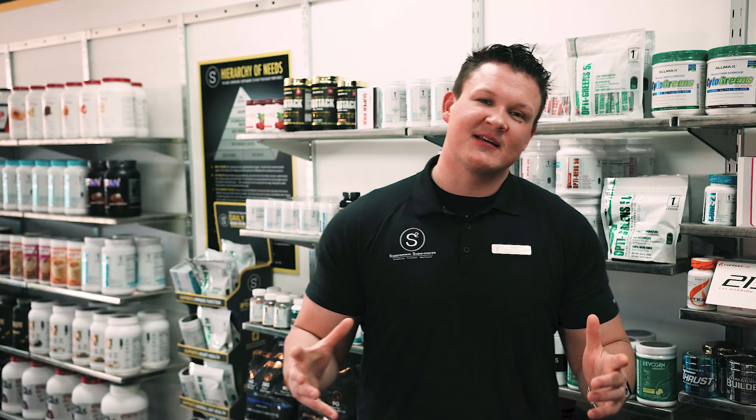Thank you for stopping in for Supplement Spotlight. If you have any questions at all regarding post-workout recovery, stop in your nearest S2. See you next time, S2 Faction.